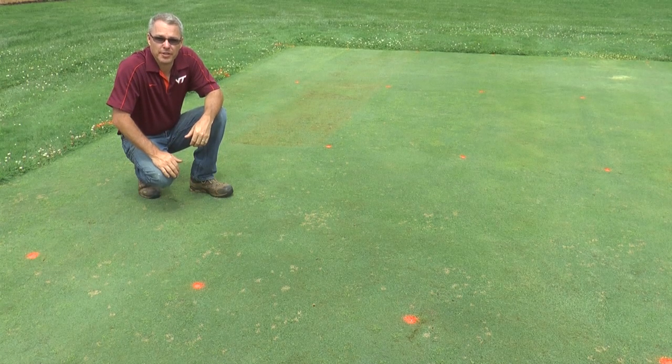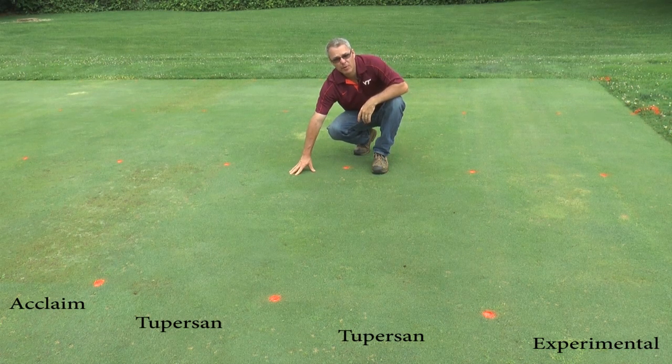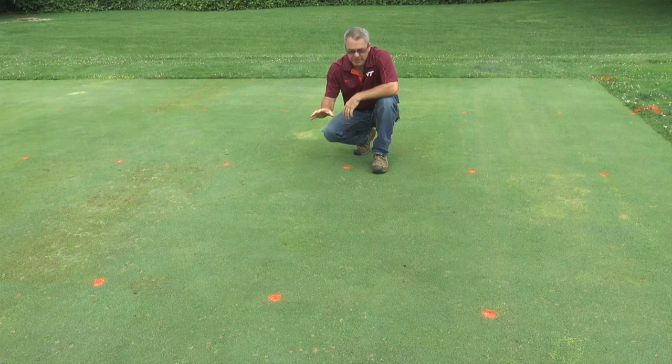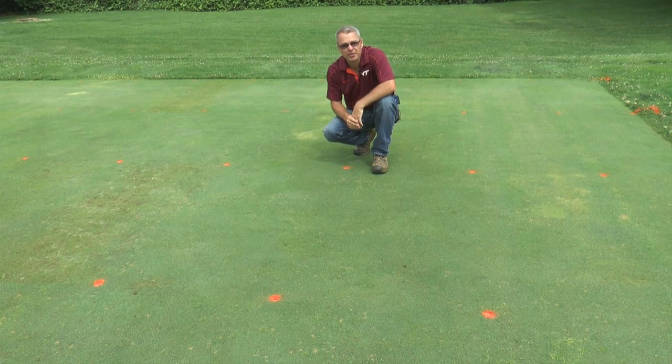We're here at the Turfgrass Research Center on an L-93 putting green that is heavily infested with crabgrass. Here's a close-up of the 2% plots. Right here is six pounds product per acre applied weekly; this is 12 pounds product per acre applied bi-weekly — and really this is the star of the show. We are getting excellent crabgrass control. 2% is not really considered a post-emergence crabgrass product, but in this trial there was three to five percent crabgrass cover when the trial was initiated, and 2% has given us post-emergence control of that original crabgrass and is keeping crabgrass out to date. In fact, these are some of the best looking plots in this trial.